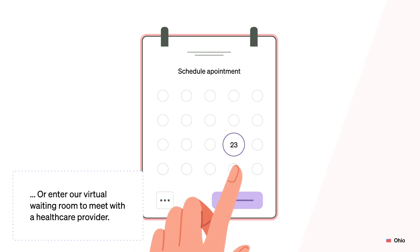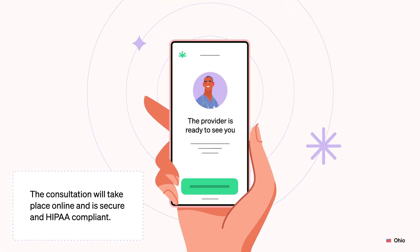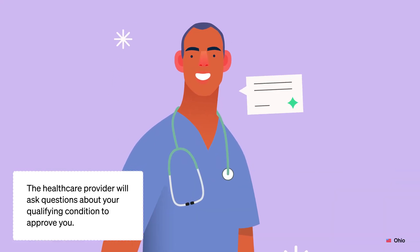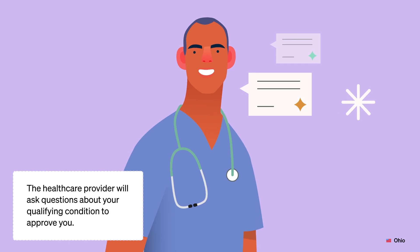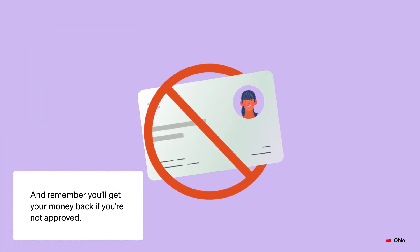Next, you can either book an appointment or enter our virtual waiting room to meet with a health care provider. The consultation will take place online and is secure and HIPAA compliant. The health care provider will ask questions about your qualifying condition to approve you. And remember, you'll get your money back if you're not approved.